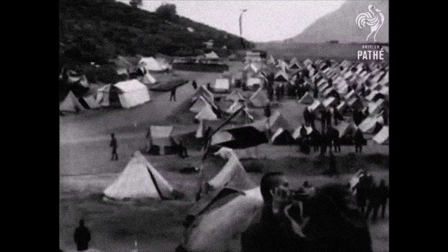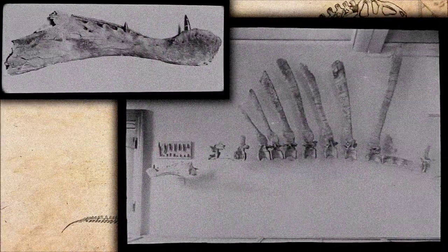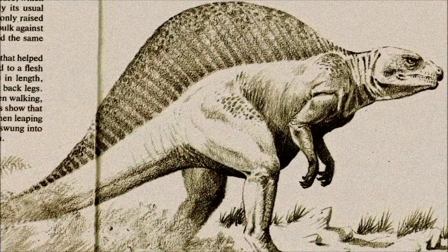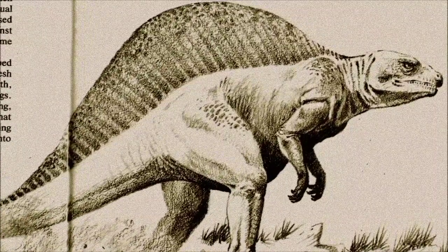The first fossils of Spinosaurus were unearthed in Egypt in the 1910s, revealing a puzzling theropod with crocodile-like teeth, an unusual lower jaw, and elongated neural spines, suggesting the presence of a large sail. These few skeletal fragments painted an enigmatic picture of a large, strange dinosaur.